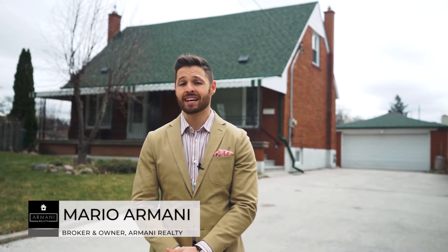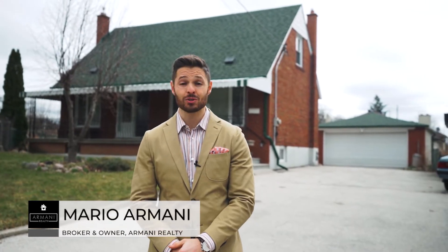I'm Mario Armani, broker and owner of Armani Realty, and I'm really looking forward to having you view this amazing family home. Have a look inside and I'll see you at the end of the tour.